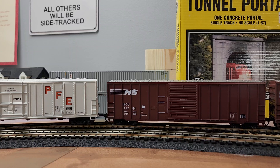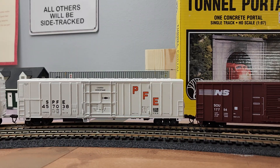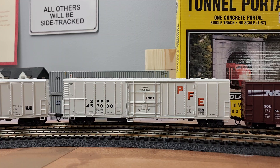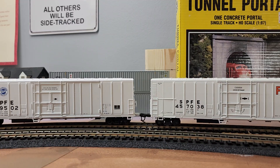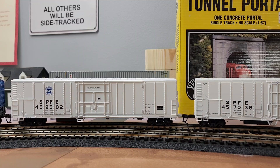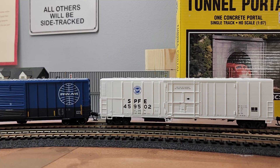I also picked up a couple of mechanical reefers — Southern Pacific Food Express. I think I paid eight bucks apiece for those as well. Those two cars are Athearn blue box.